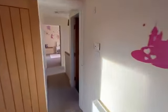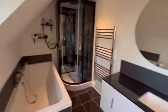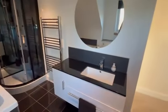Another double bedroom. And the family bathroom — shower as you can see, very new, very good condition.